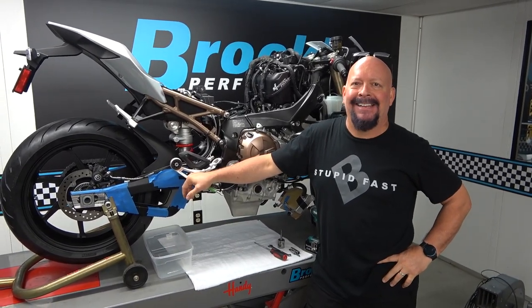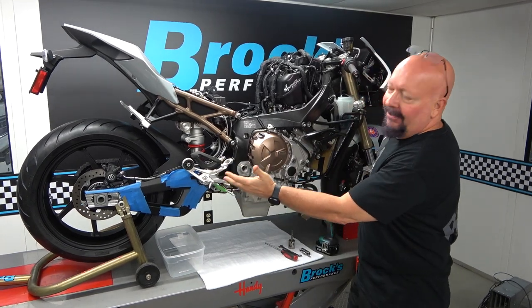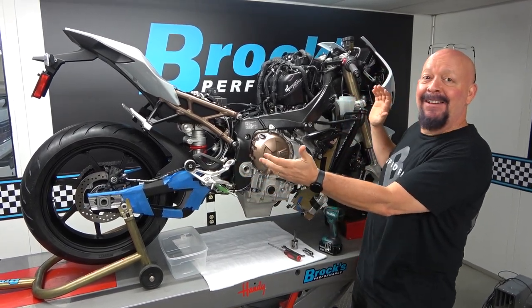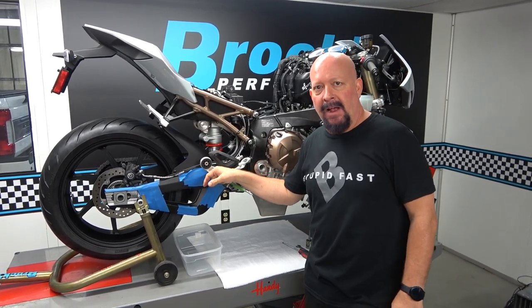Hey everybody, we're back. For those of you that can't recognize this that's behind me because everything is off of it, this is a 2020 BMW S1000RR.